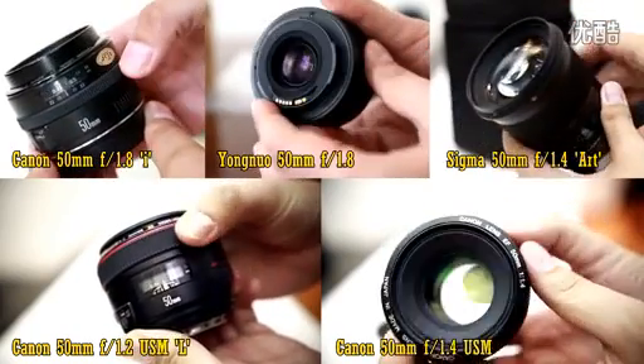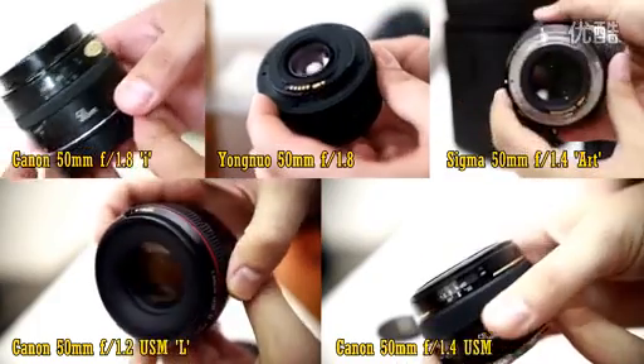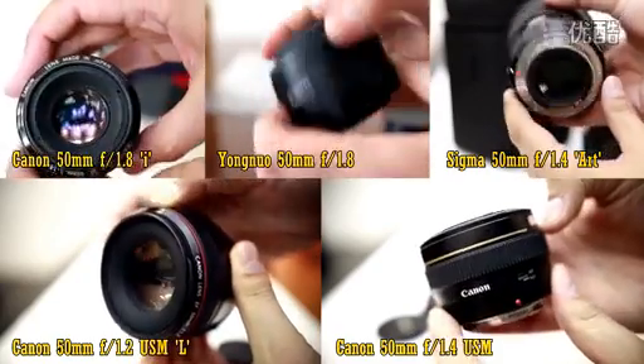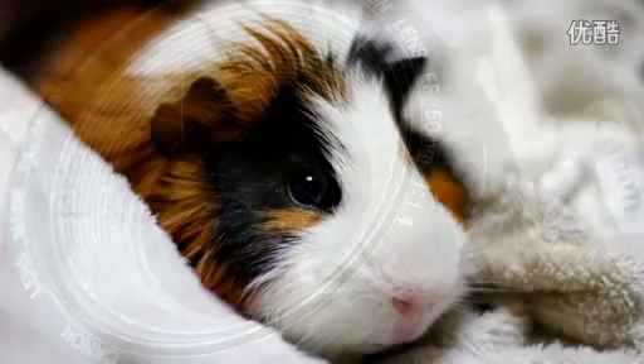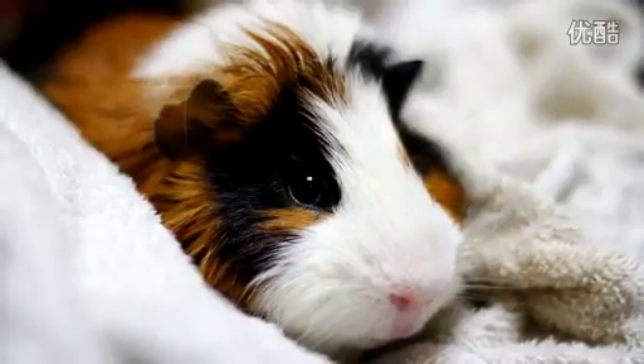I shoot with Canon cameras, so you won't find any Nikon or Sony lenses here. These are all lenses that do not need special adapters to work on a Canon camera. I'll give you these 10 lenses in order of price, and then sum everything up at the end. If you want any more information on a particular lens, then click on the link at the bottom for a full review. Here we go.